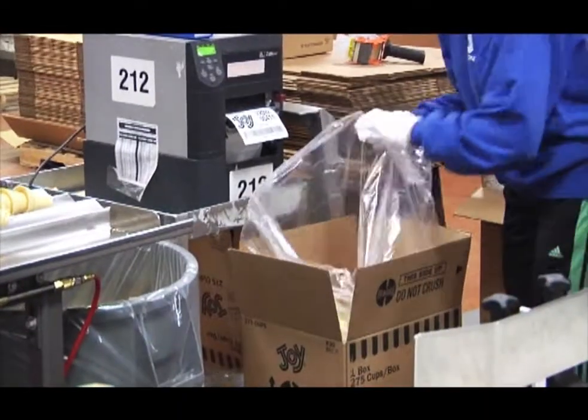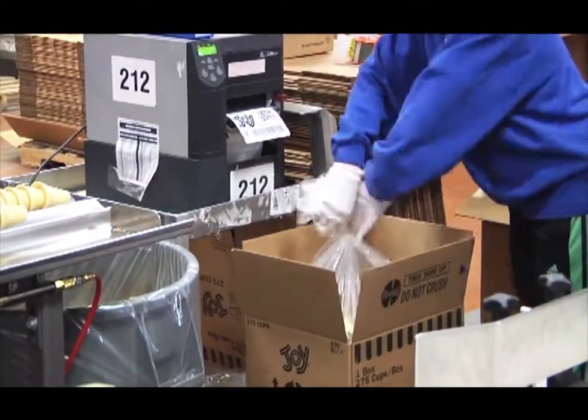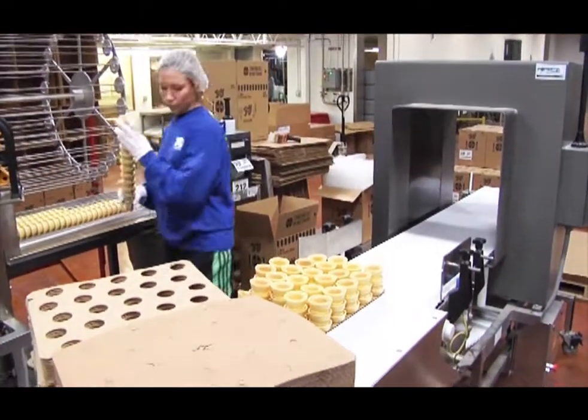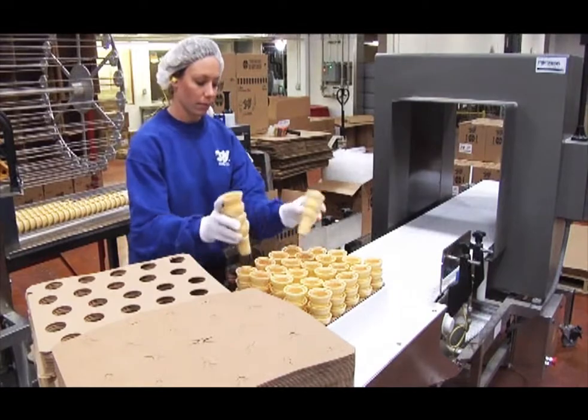Peak installed 15 Zebra ZM600 portable thermal desktop printers. These are backups for printing a small quantity of labels for custom orders or other needs.